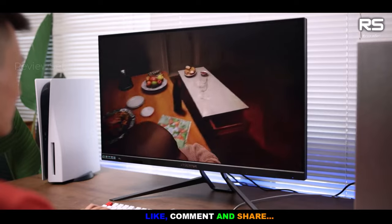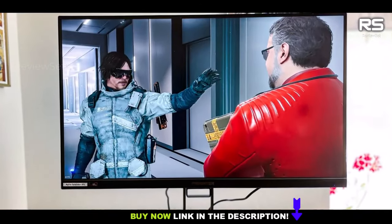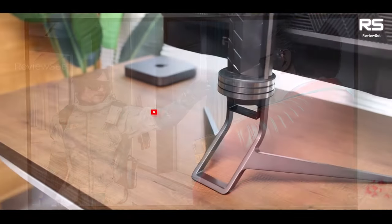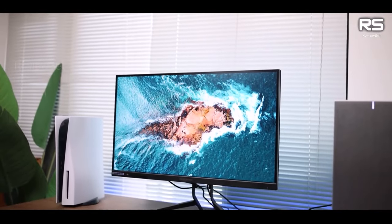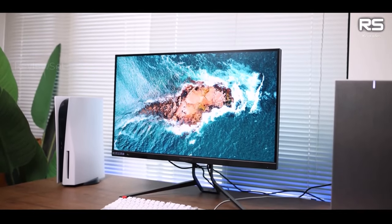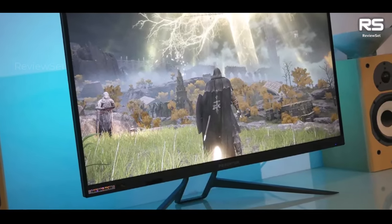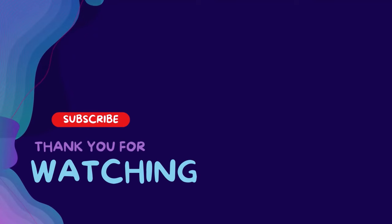While the Acer Predator monitor may not be without its minor drawbacks, such as port accessibility and speaker quality, it offers a compelling package for PS5 gaming. Its large, high-quality display, sleek design, and USB-C support make it a noteworthy choice for gamers seeking a versatile and visually impressive monitor for their console gaming needs. Thanks for watching this video.